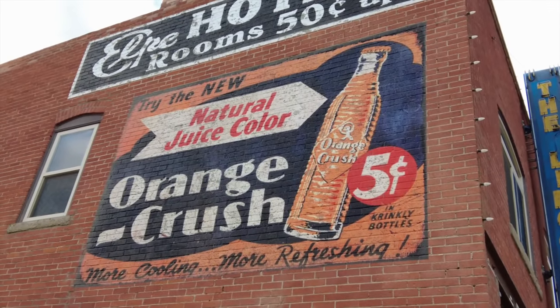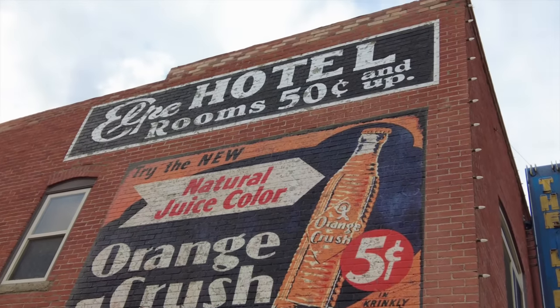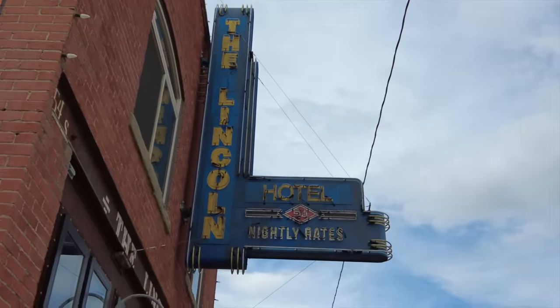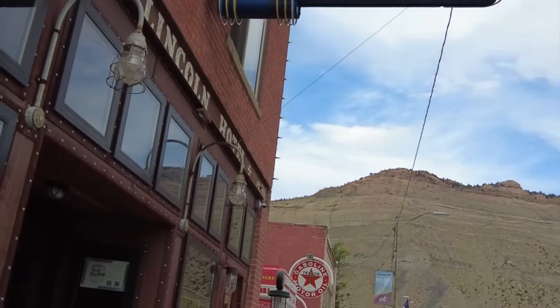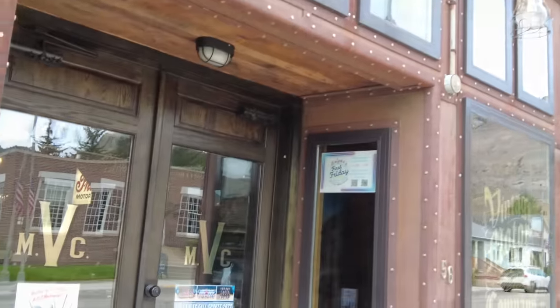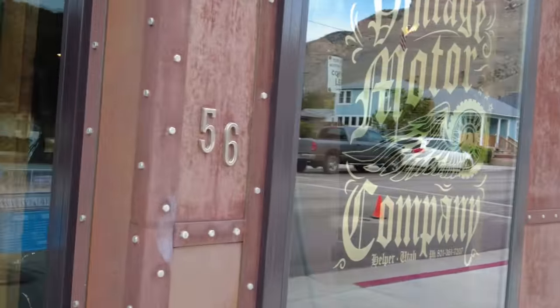Another look at this — the hotel. Rooms 50 cents and up. The Lincoln Hotel. I wonder if that neon works. It's not a hotel anymore, though — it looks like it's a motorcycle shop. Wow, you've got a bunch of motorcycles in there. That's pretty awesome. And then they've got a little area you can hang out, and an old gas station — filling station. That is so awesome.